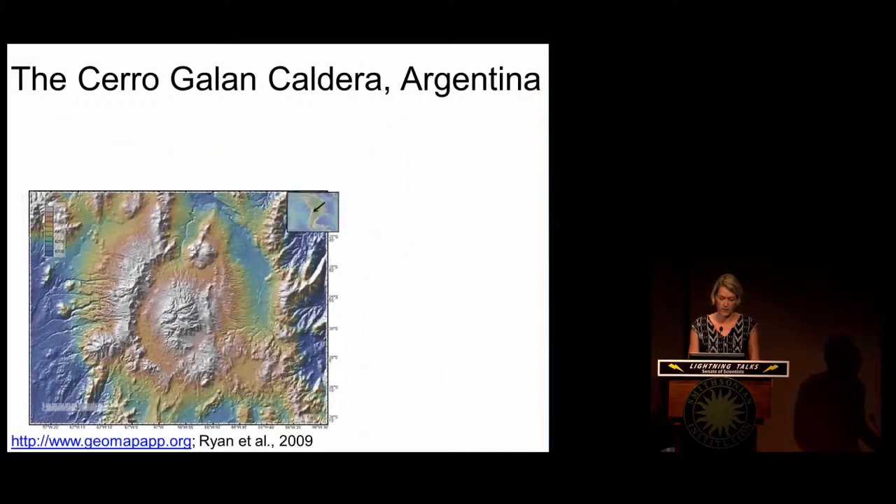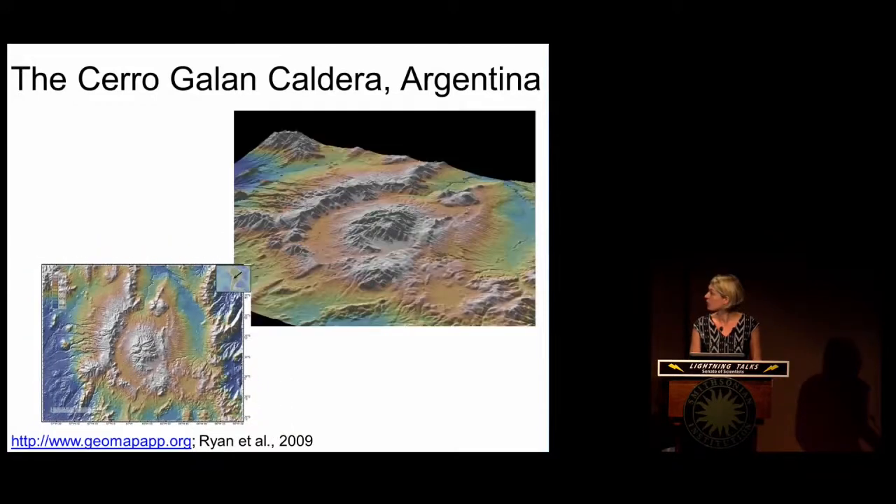If we look at this from another view, we can look at an oblique angle. What we see in the center of this hole in the ground is a central dome — a baby volcano rising in this larger caldera system. Just to the north are these young lavas, which erupted at the same time as this baby volcano grew. The question driving my research is: where did the magmas reside that erupted to form those young lavas?